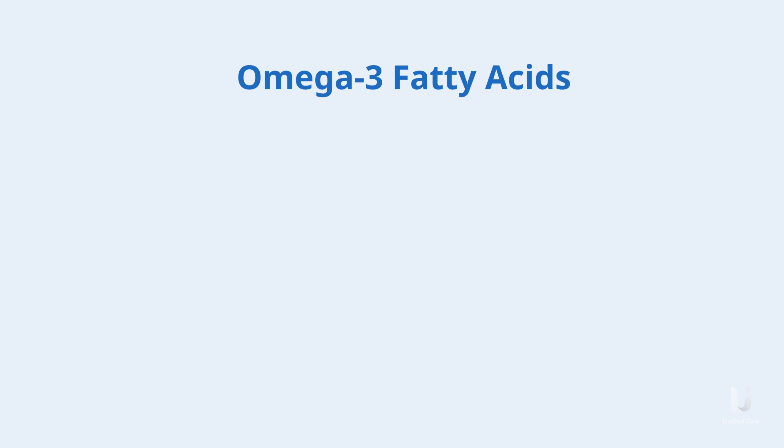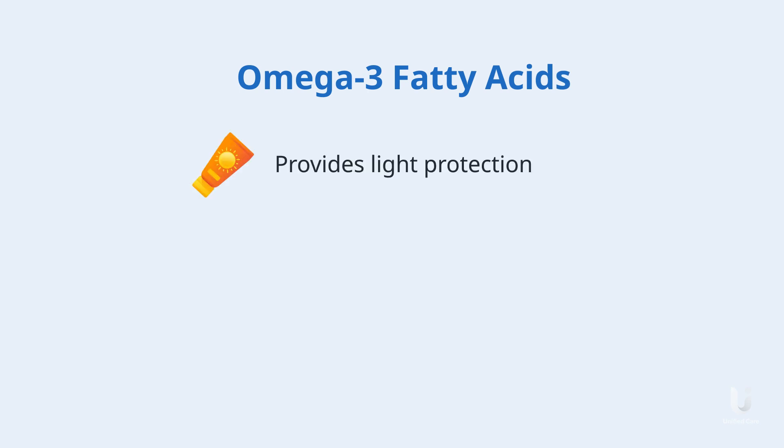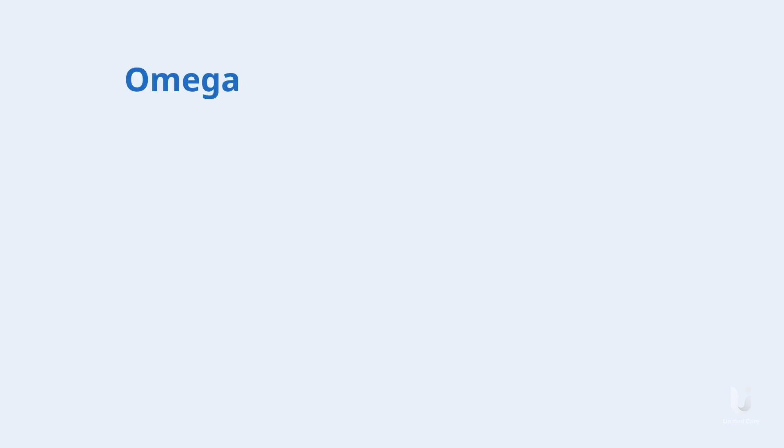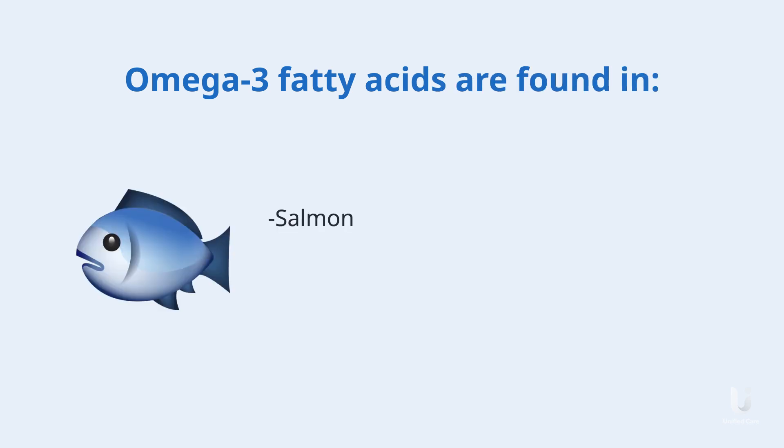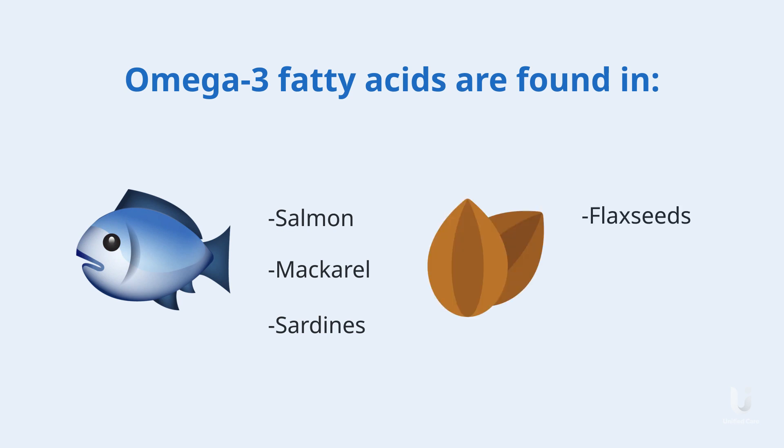Omega-3 fatty acids. This nutrient is known to provide light protection, like a natural sunscreen. It also helps to reduce inflammation and improve tear production. Omega-3 fatty acids are found in fatty fish such as salmon, mackerel, and sardines, as well as in flaxseeds and chia seeds.